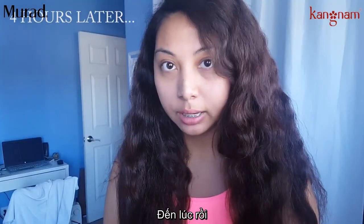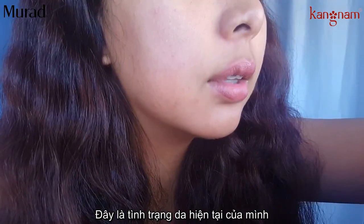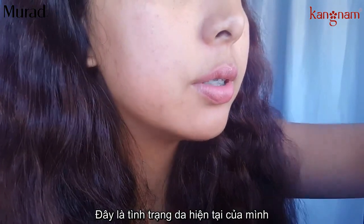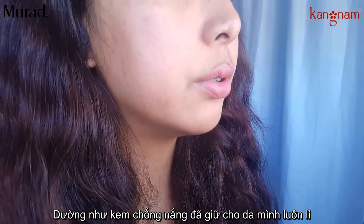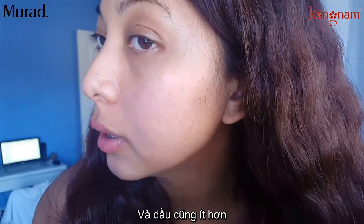The time is now 4:49 and this is what my current skin situation looks like. It seems like the mattifying sunscreen is working — my face isn't completely matte but it's a lot less oily.